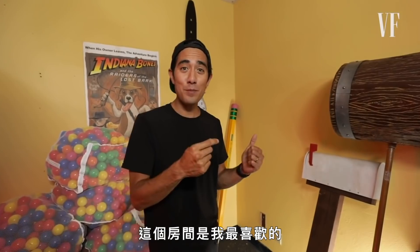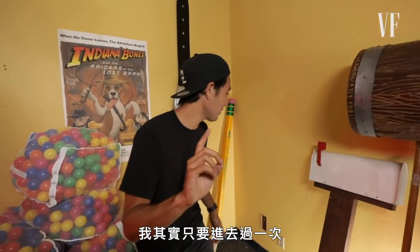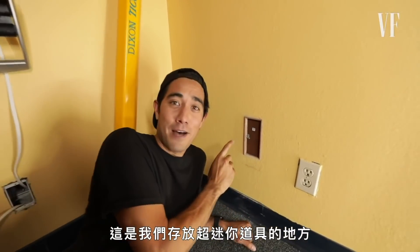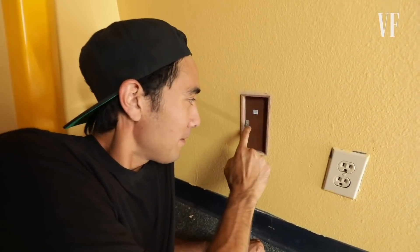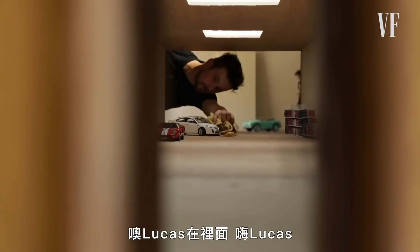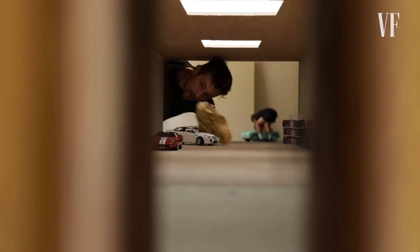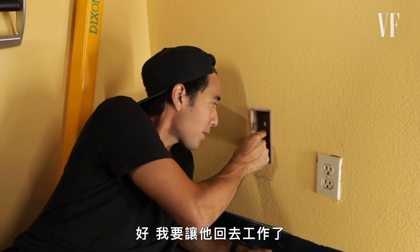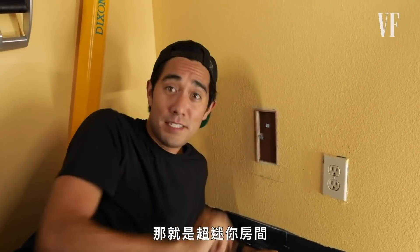Out of all the rooms in the studio, this room is by far my favorite. I've actually only been inside once because it requires a big shrinkage process — this is where we house our extra small props. Take a look inside. Oh, there's Lucas in there — hi Lucas! All right, let them get back to work. That is the extra small room.